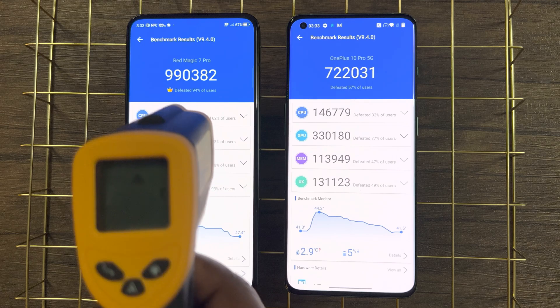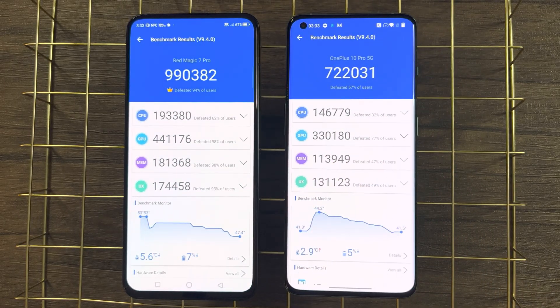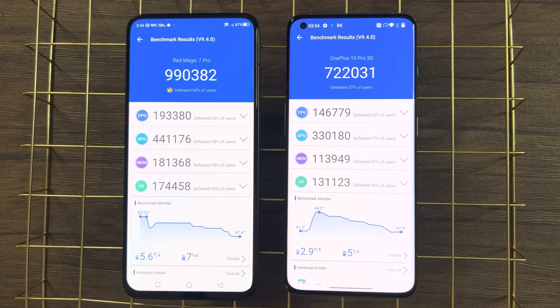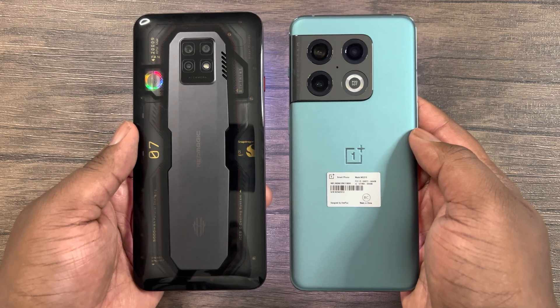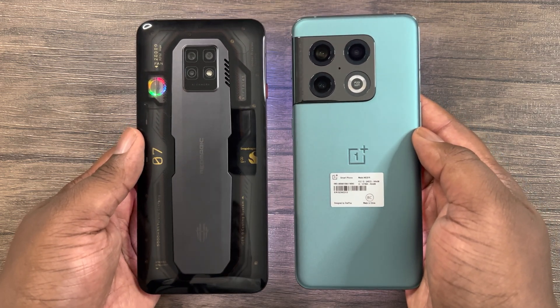With both tests complete, the Red Magic 7 Pro is peaking at 44°C, significantly better than the 54°C from the previous test. The OnePlus is peaking at 41°C, which is also not bad. As for performance, the numbers speak for themselves — the Red Magic 7 Pro is the winner, leading significantly in both CPU and GPU performance, scoring 35% better overall compared to the OnePlus 10 Pro. The OnePlus, however, maintained better thermal management throughout these back-to-back stress tests despite having no cooling fan, making it significantly more efficient in its performance-to-thermal ratio.